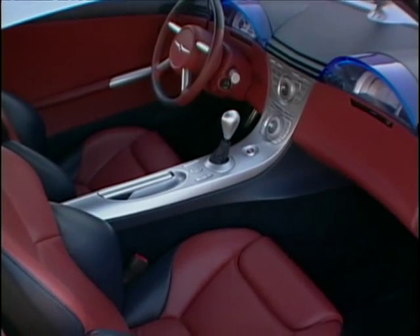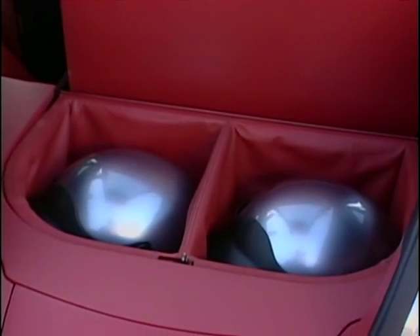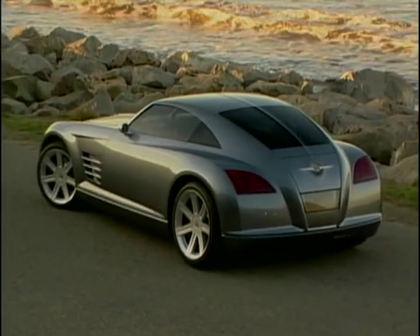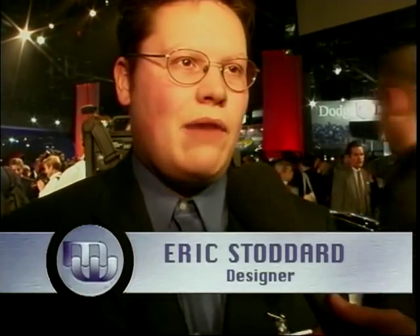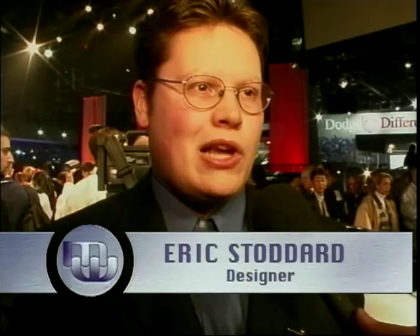These aspirations are reflected on the inside — driver and passenger sit in tight fitting bucket seats. Behind the seats there's integrated storage for a pair of racing helmets. The dramatic styling is the work of Chrysler's 25 year old designer Eric Stoddard.